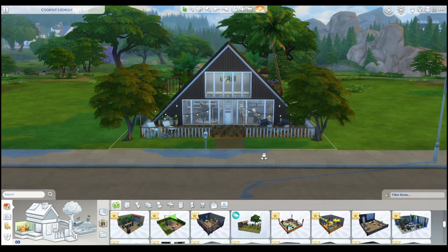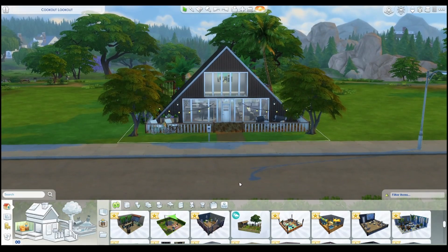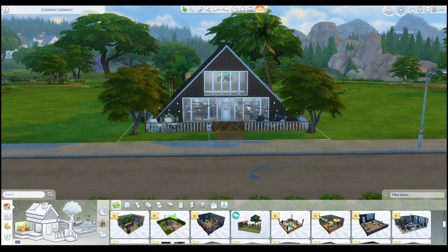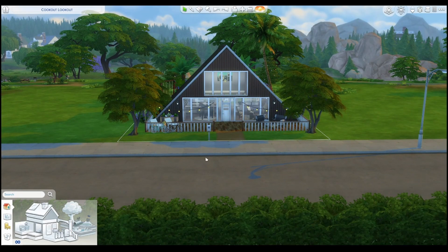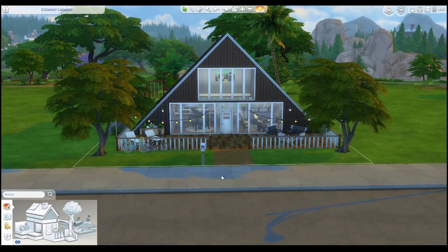Hi everyone, I hope you're well. I'm Openreach, Reach for short, and this is my A-frame house. I am so proud of it. I've tried a few of these in the past and they've never worked out as well as this one, so I wanted to show you all what I've been working on.